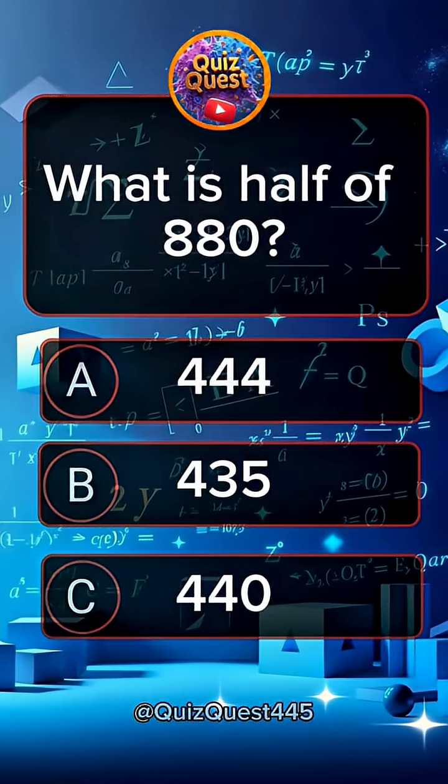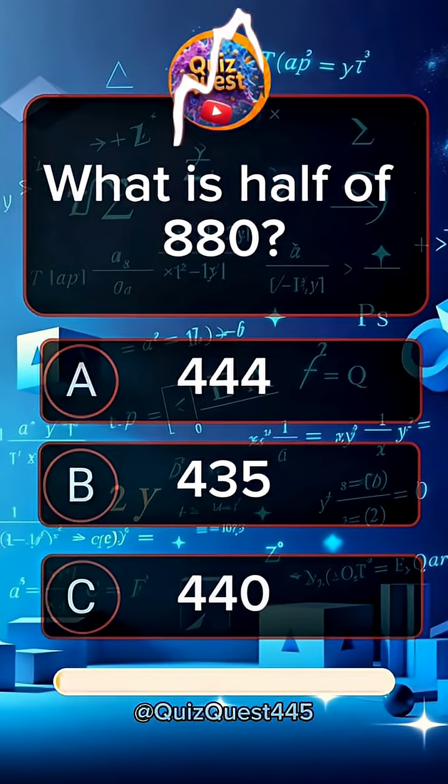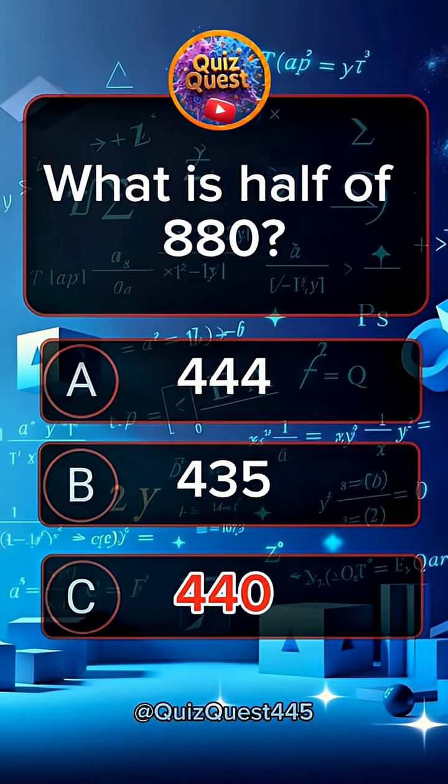Question 1. What is half of 880? Answer C, 440.